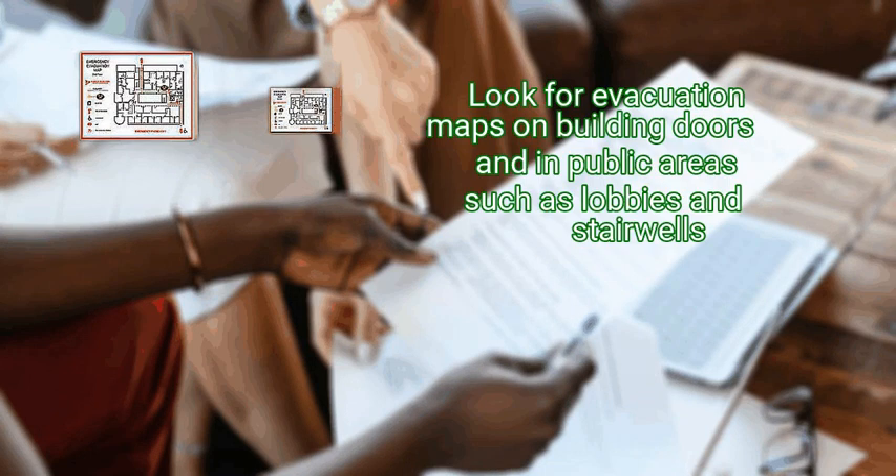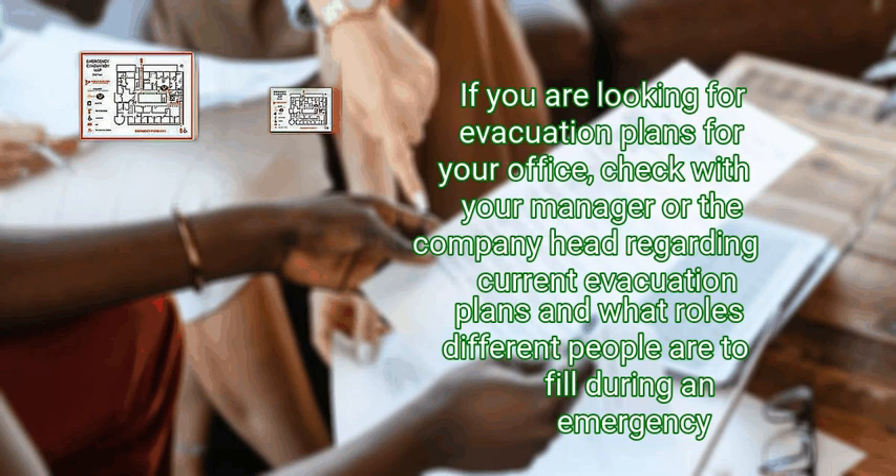Look for evacuation maps on building doors and in public areas such as lobbies and stairwells. If you are looking for evacuation plans for your office, check with your manager or the company head regarding current evacuation plans and what roles different people are to fill during an emergency.